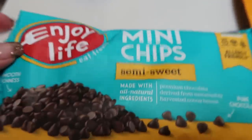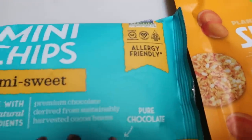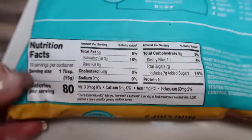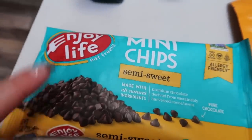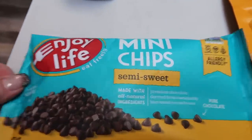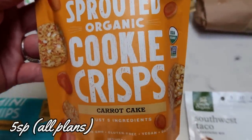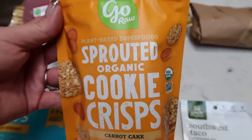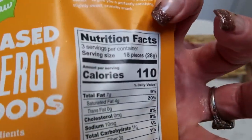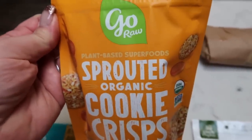Also these Enjoy Life mini chips — I like Lily's but I sometimes just want a regular chocolate chip. These are certified organic, allergy friendly, and have really really good ingredients: literally cane sugar, unsweetened chocolate, cocoa, and butter. One tablespoon is the serving size and they're less expensive than Lily's. I've got a few recipes — overnight oats, smoothie bowls — and I want mini chocolate chips for those. And something new for me — these are from Go Raw, plant-based superfoods sprouted organic cookie crisps in carrot cake. These were on sale for $3.99, which is the only reason I picked them up. I've had Go Raw products before and they're really good. They're pretty low in smart points, raw, plant-based, organic energy superfoods.